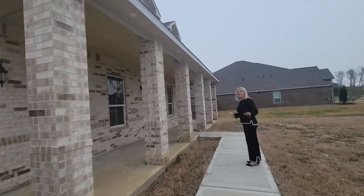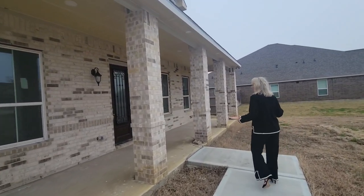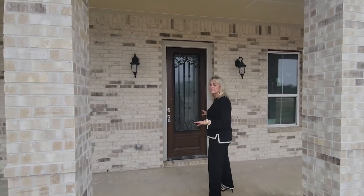This house is not ready by any means. It's probably 60 days away from being completed, and we've had a lot of rain, but you can see it's high and dry.